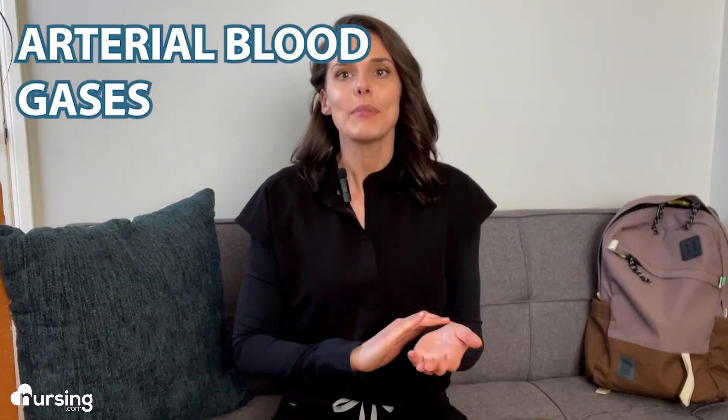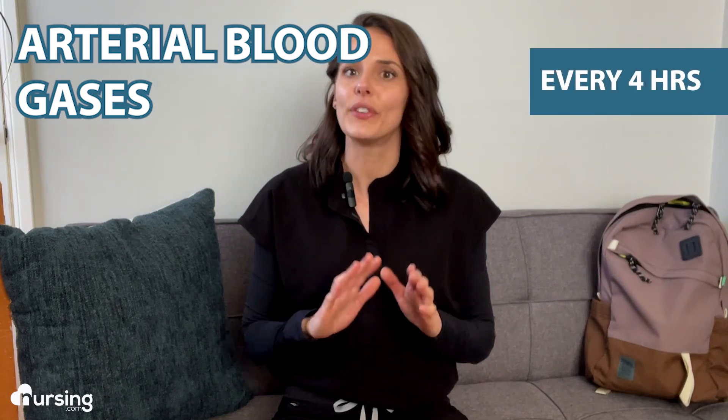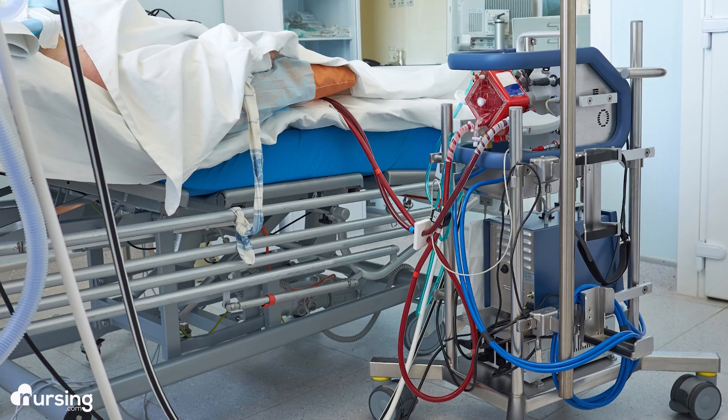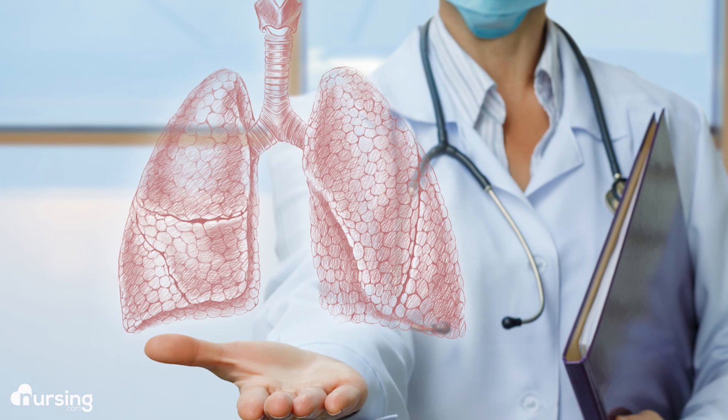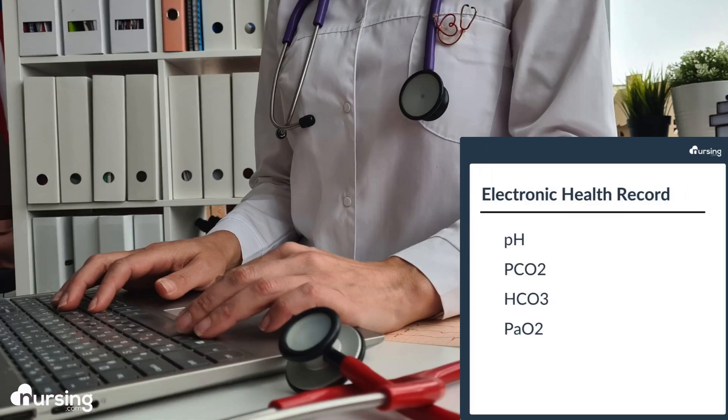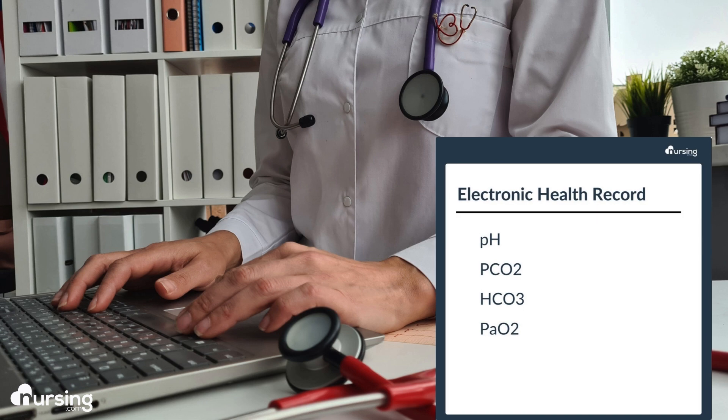ABGs are taken at least every four hours on a shift, so there are multiple opportunities to assess for acid-base imbalance. However, in the CVICU, especially when a patient is on ECMO, they're often taken even more frequently. ABGs are taken to analyze the effectiveness of the sweep and to gauge if the lungs are healing. Where I worked, ABGs are processed by respiratory therapy and results appear in the EHR for the nurse to interpret.